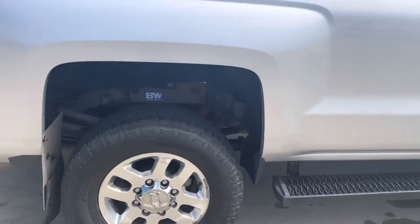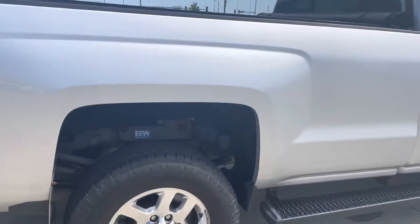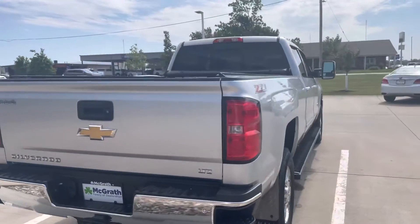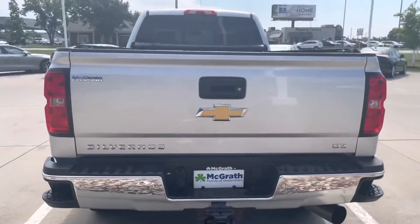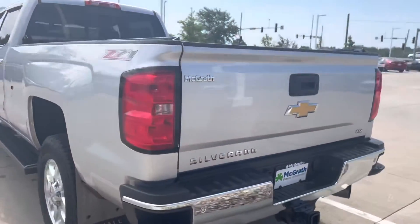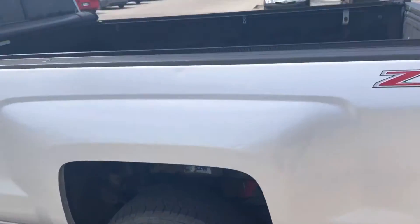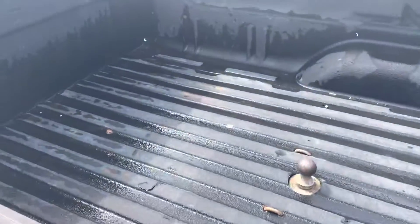I didn't see any rust really starting in the fenders. A little speckle of something right there. C71 has a spray-in bed liner with a tonneau cover.